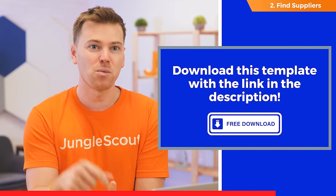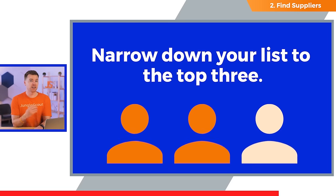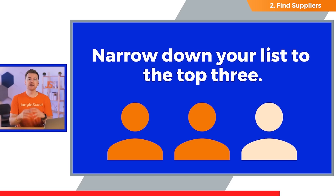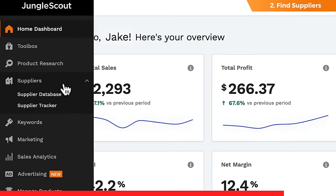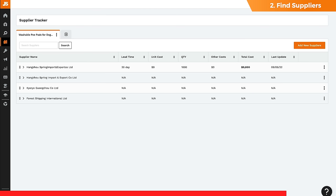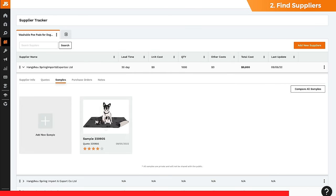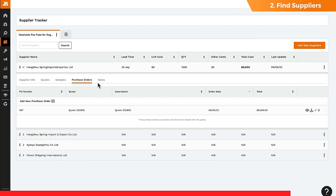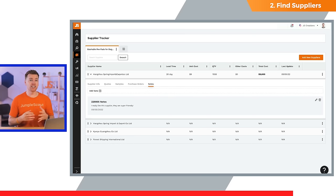On to step three. This is where you begin vetting your supplier's responses. The outcome you're trying to achieve here is to narrow down your list to the top three. As your responses start coming in, you can keep track of all of your notes inside the Jungle Scout Supplier Tracker — an incredibly helpful way to begin narrowing down your top three suppliers. This tool allows you to input quotes, sample costs, shipping costs, and any other details you receive from suppliers. You can even take notes throughout the entire process, including how easy communication was.